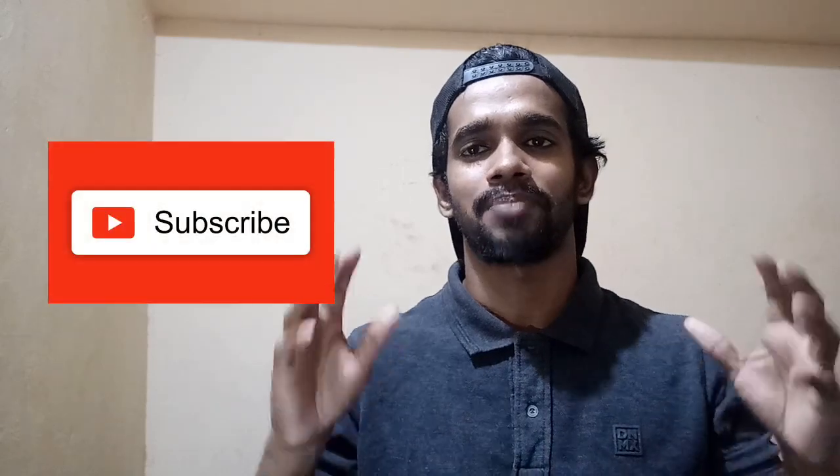Hello guys, welcome back to my channel Mariner Sheehan. If you are new to this channel, press the subscribe button and press on the bell icon for future notifications. The topic for today is Framo Pump.